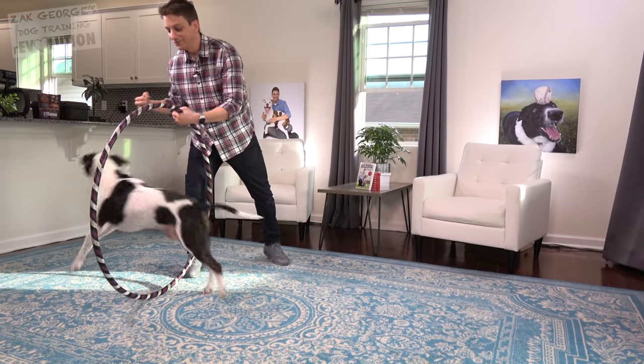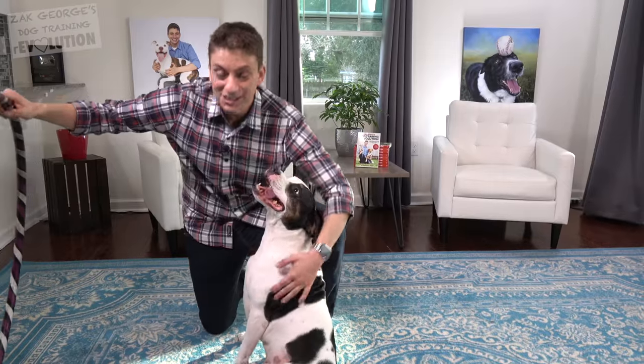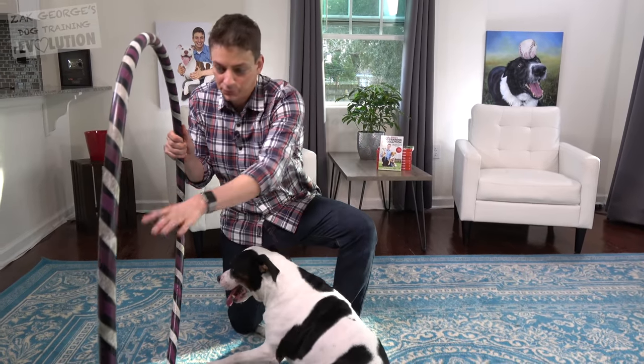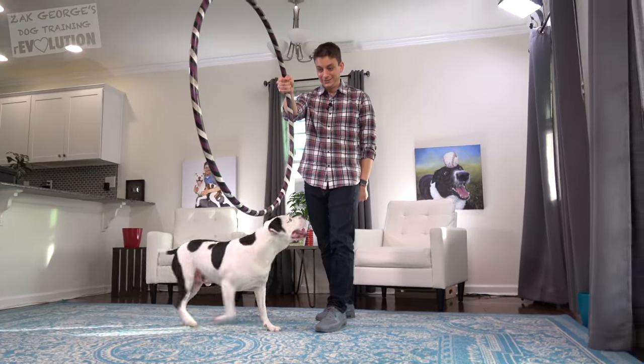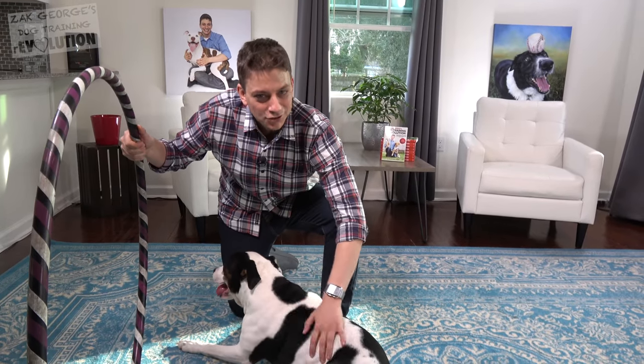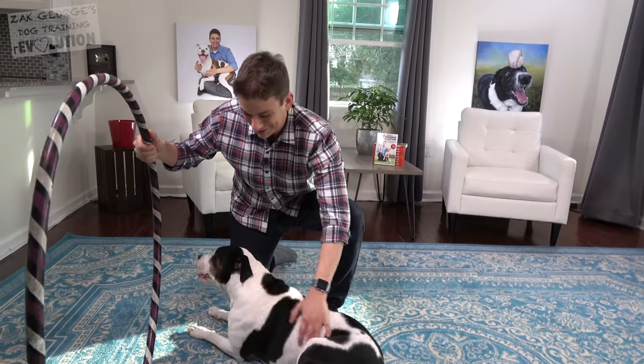Bottom line: when you're teaching your dog how to jump through a hoop, start really small and gradually increase the height. If you start noticing your dog is refusing or not really enjoying it, take a step back and continue to make it easier. Don't rush it — and that goes for everything in dog training.